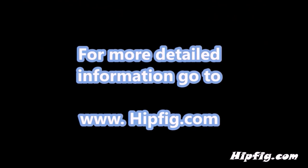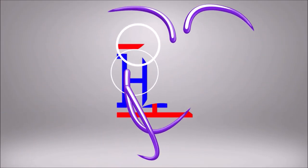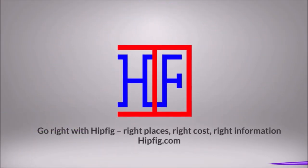Happy Travels! Go to hipfig.com for more information, or go to our Hipfig Travel Channel on YouTube and be sure to subscribe for regular updates. Happy Travels!